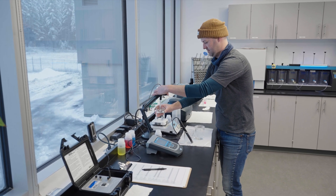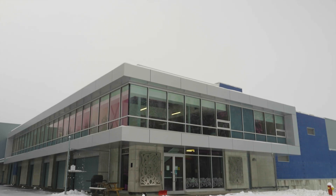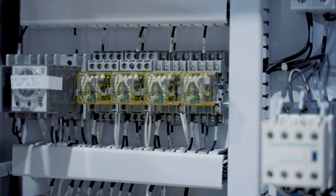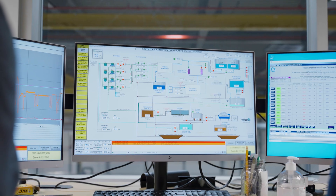As the senior water treatment plant operator for the city of Nanaimo, I operate the level four membrane filtration treatment plant which treats all of the potable water for the city of Nanaimo. My day-to-day responsibilities are making sure that the drinking water for the city is potable, and the daily operations of the water treatment plant.